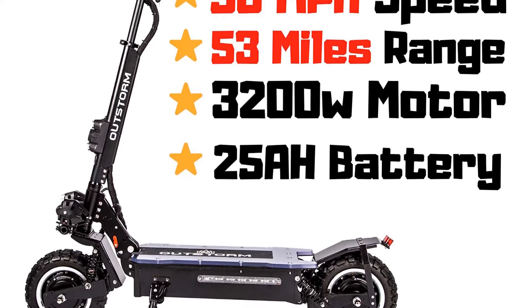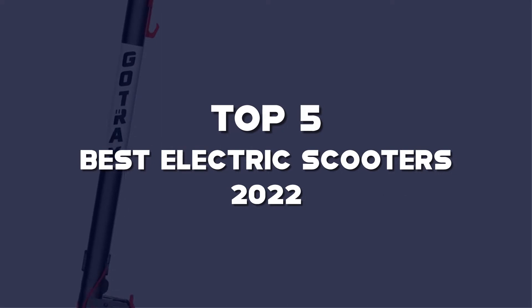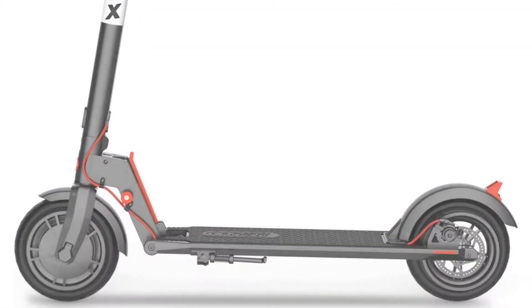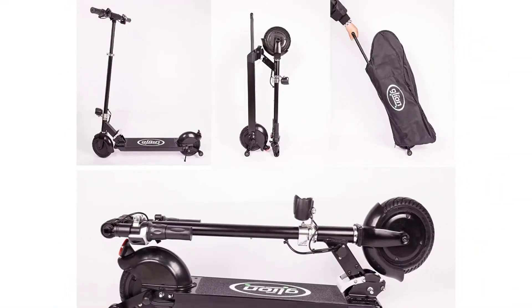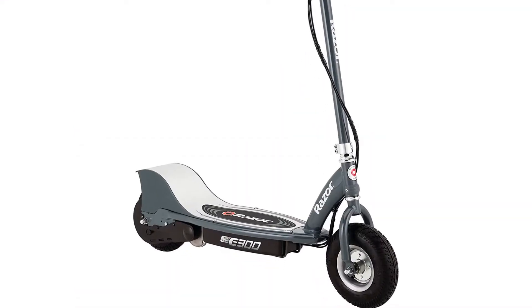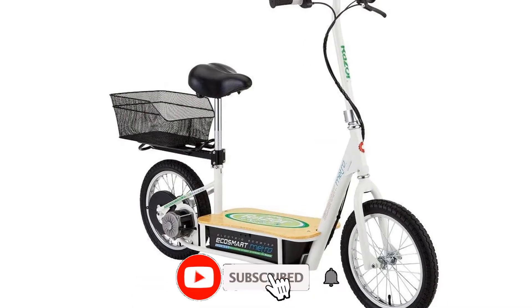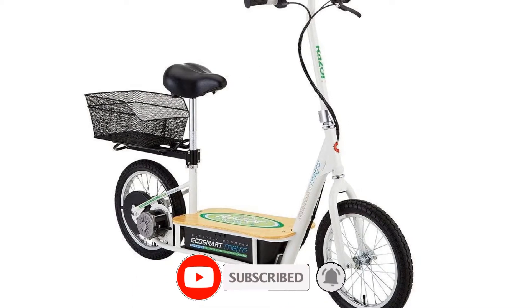What's up guys, today we'll take a look at the top 5 best electric scooters of 2022 that are available on the market. I made this list based on my personal research. If you would like more information about these products and their latest prices, check out the description below. Don't forget to subscribe for more reviews. Okay, let's get started with the video.